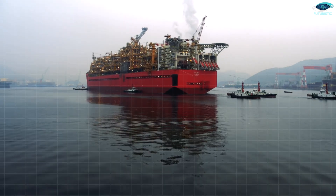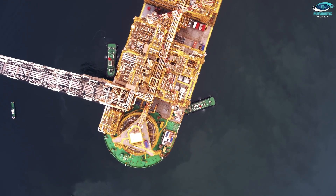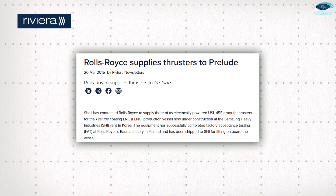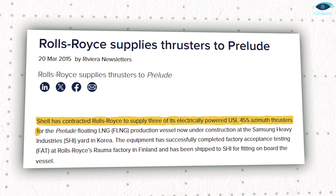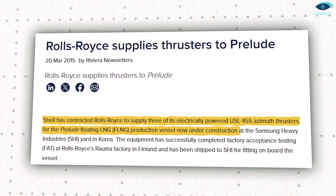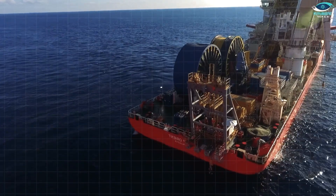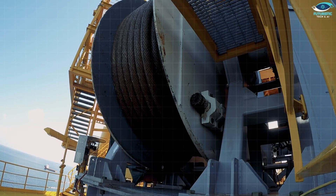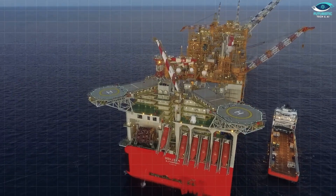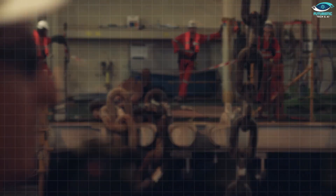While the Shell Prelude might look like a stationary giant, it does have some wiggle room. Three Rolls-Royce USL 455 azimuth thrusters, each packing a punch of 6,700 horsepower, are positioned at the rear. These electrically powered thrusters allow the platform to turn out of the wind and maneuver while loading LNG carriers.